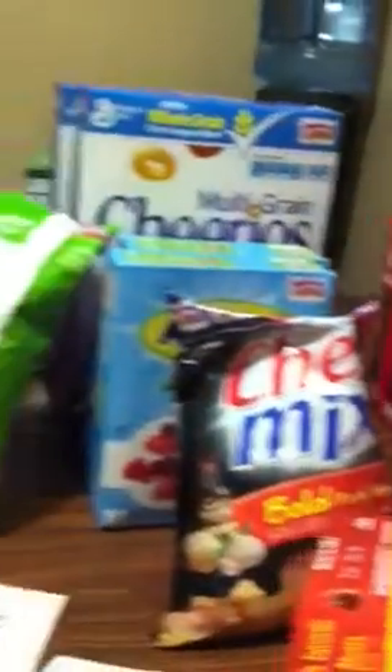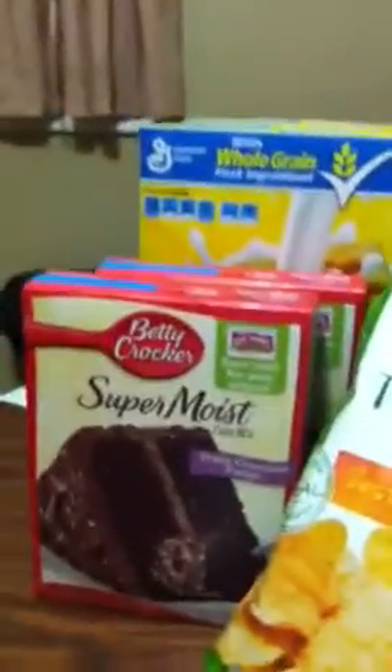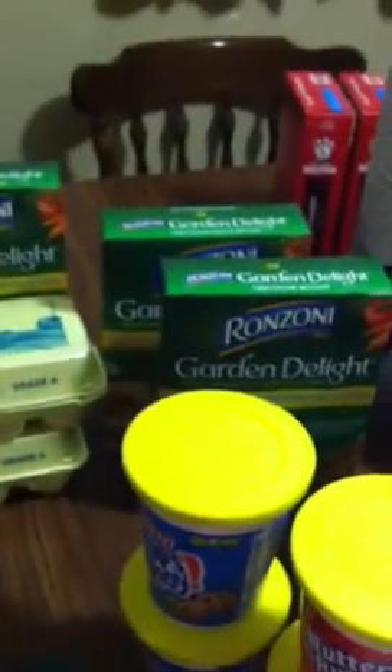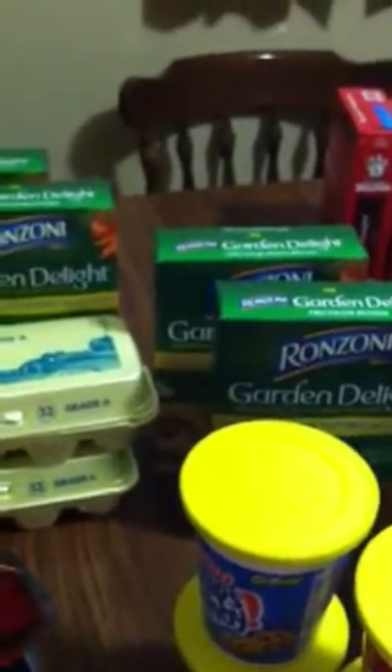But I still had one more transaction. That one cost me $2.25, which I used my card for. I didn't want the Catalinas to roll over. That generated $5 to get all this. The Ronzi Garden Delights are $10 for $10, and I had $1 off, so that's $2 worth of pasta there.